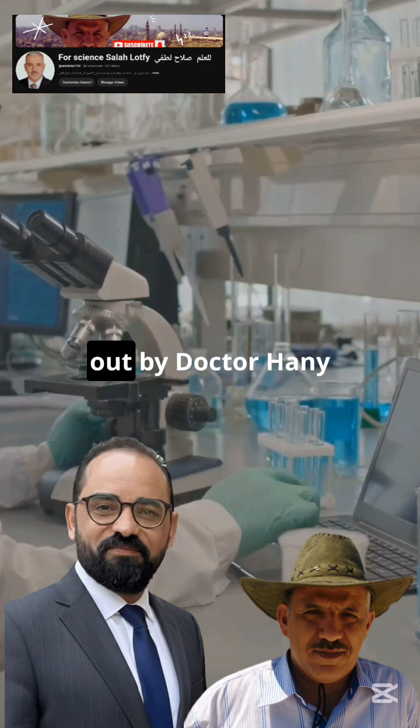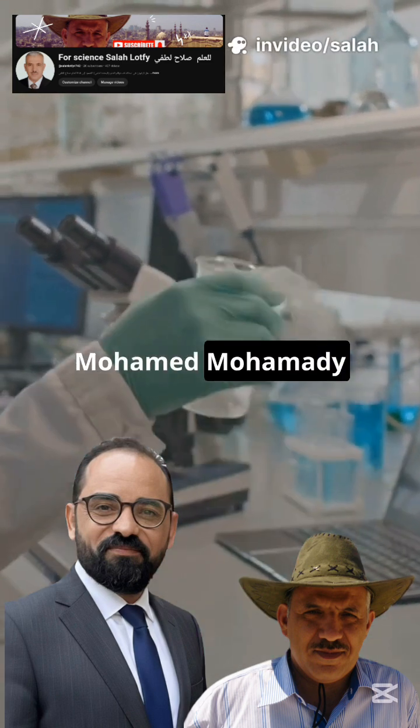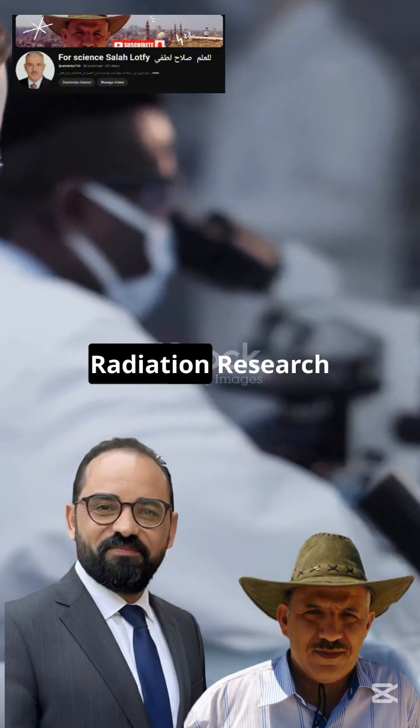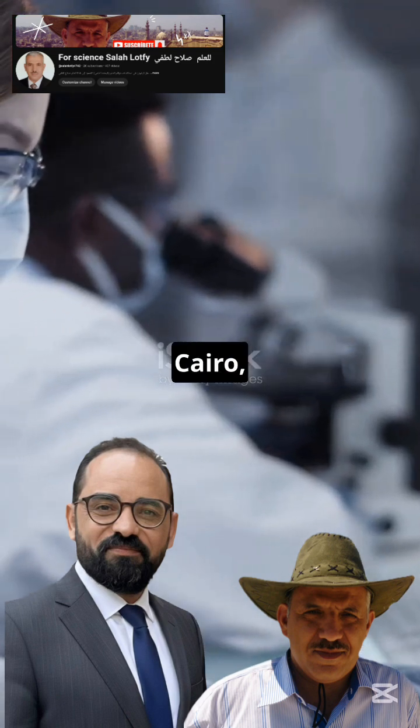The work was carried out by Dr. Hani Marzouk Gayad and Professor Dr. Mohamed Mohamedi Gobashi from the Radiation Research of Polymer Chemistry Department, National Center for Radiation Research and Technology, Egyptian Atomic Energy Authority, Cairo, Egypt.